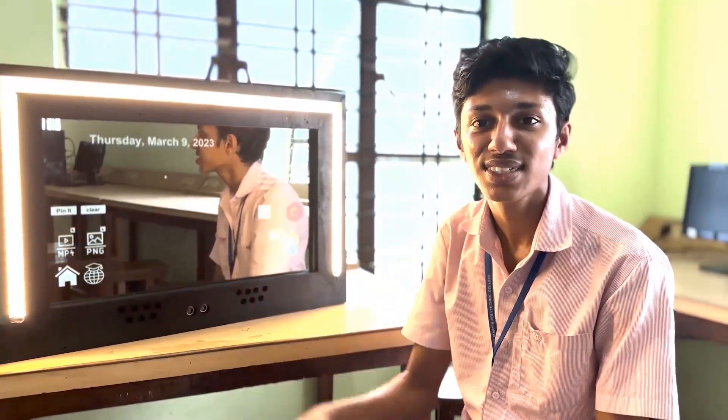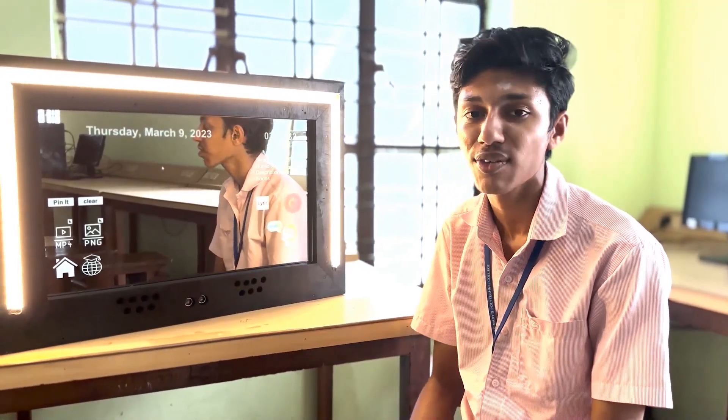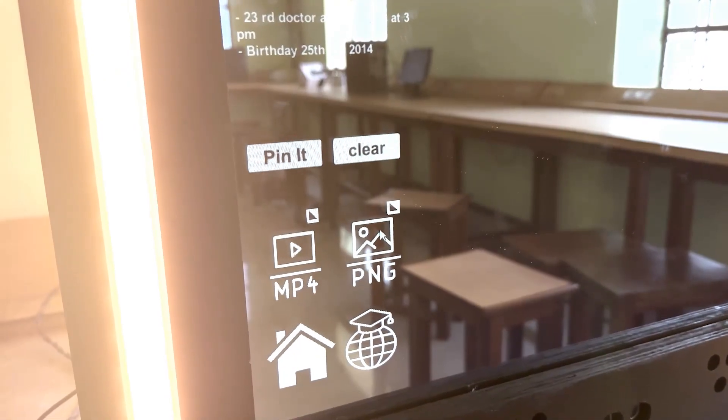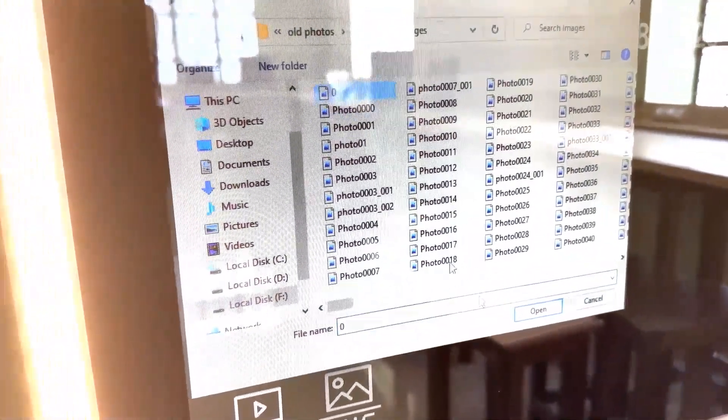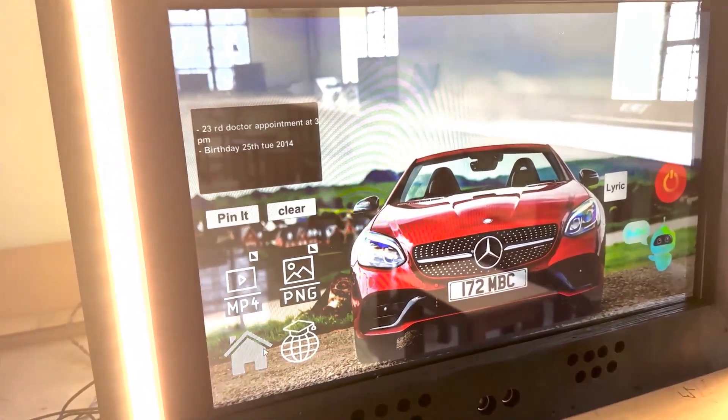Image and video: here is another great feature that lets me relive my favorite memories. Anytime I want, I can upload my favorite photos and videos and view them on the display. It's like having a digital photo frame right in my window.